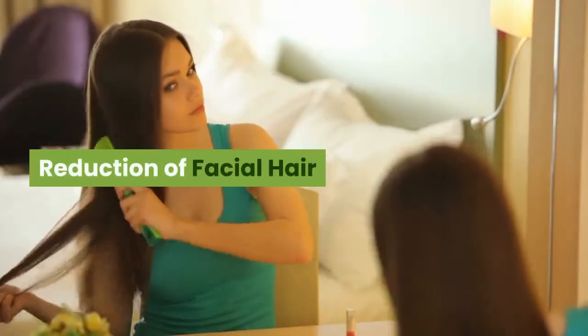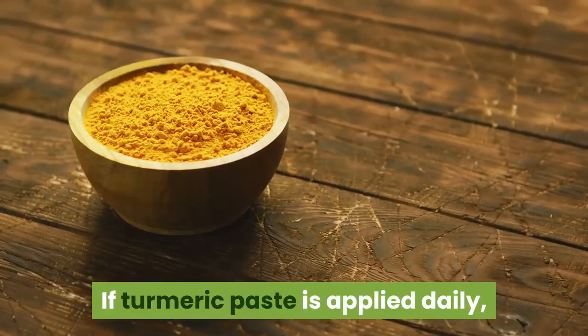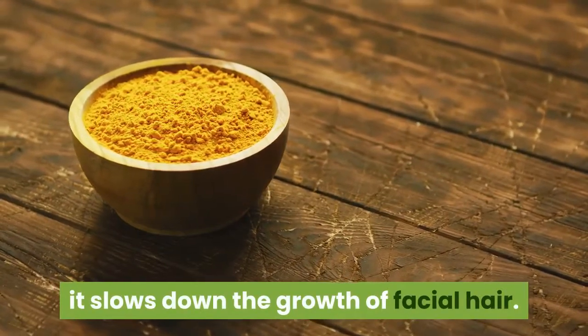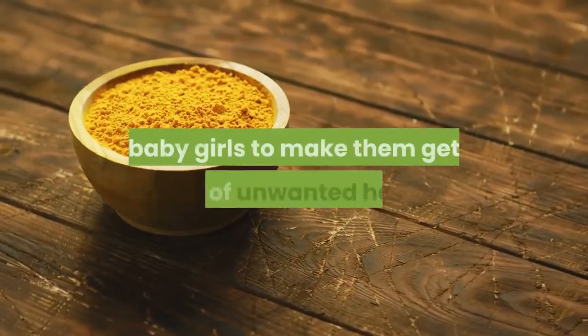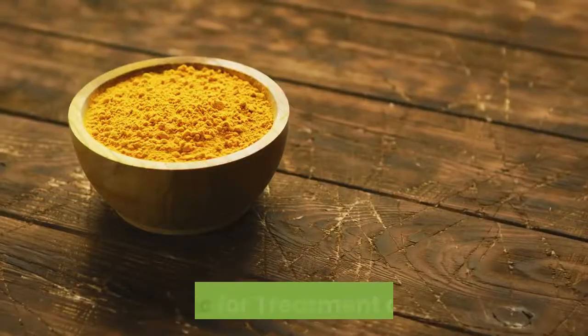Reduction of Facial Hair. If turmeric paste is applied daily, it slows down the growth of facial hair. Many Indian mothers apply turmeric paste on their baby girls to make them get rid of unwanted hair.